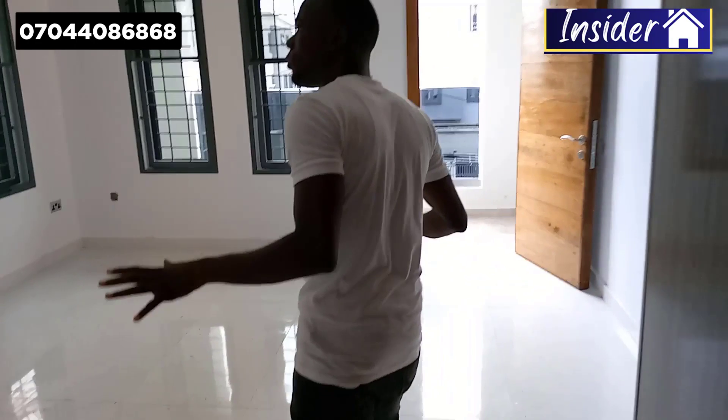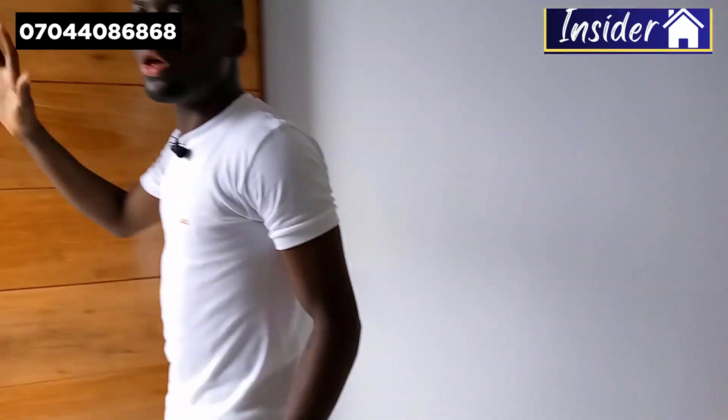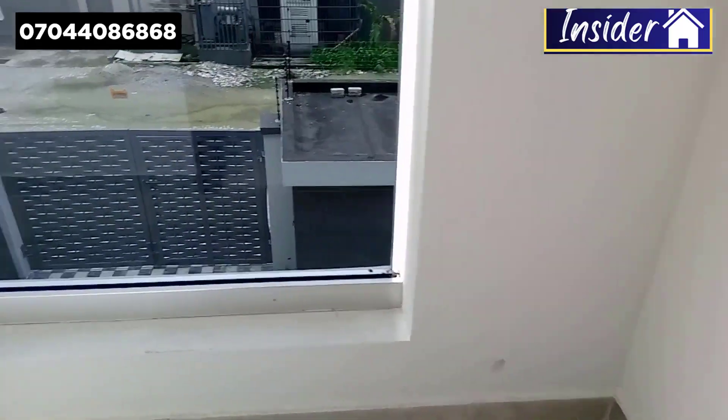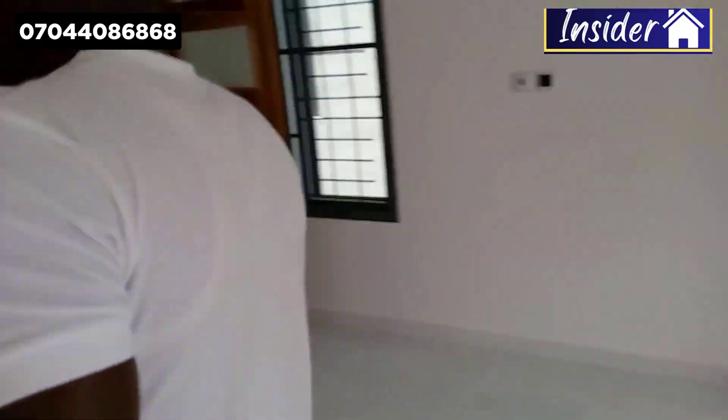This is your guest room — you have bright lights and a lot of space. At the back you have the balcony where you can see everything happening outside. Now let me walk you to the next floor.